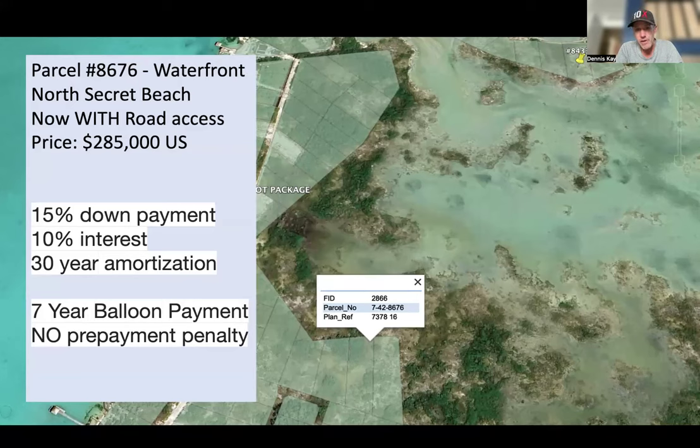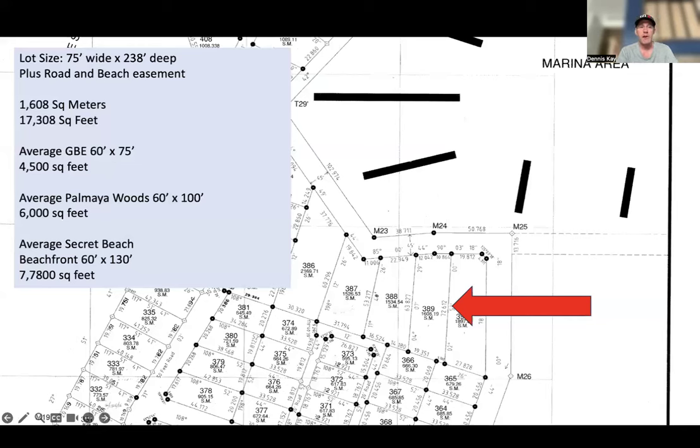Now, what can you do with this property and why is it priced the way it is? Well, first of all, you have road access, so you have easy, easy development right now — you can start developing today. Plus you have waterfront access, so this lot sits right on this little bay of water here. And if we look at one of the original plot maps for the area going back to 2002, when this was all subdivided by the Belize government, it's known as parcel number 389 on this map. You can see it's got 1,608 square meters — that's the property size itself, which comes out to 17,308 square feet. So it's a really, really big lot.